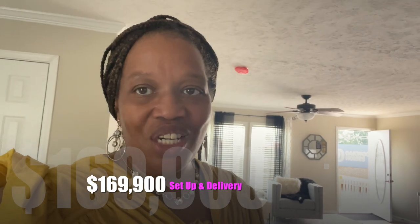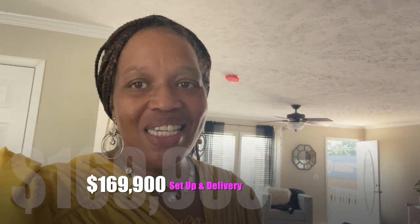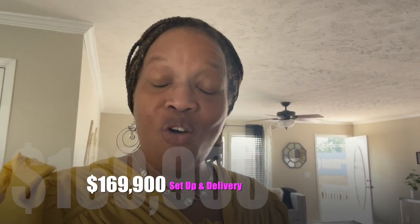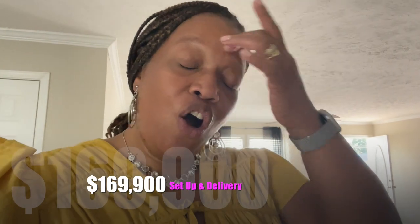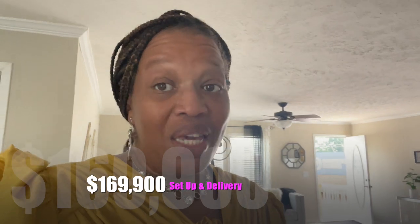Thanks so much for touring the Charleston. This is a four bedroom, two bath at 2,025 square feet and the base price of this home is $146,200. With setup and delivery it comes to $169,900 — keep that in mind. If you're interested in this home it's at Oakland Homes in Lexington, South Carolina. All the information will be in the description box. See you in the next video.